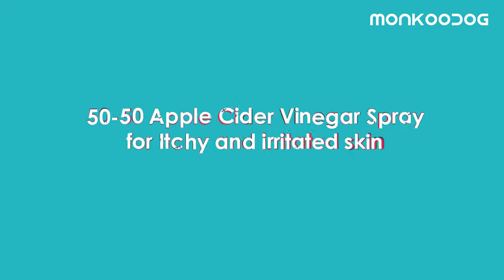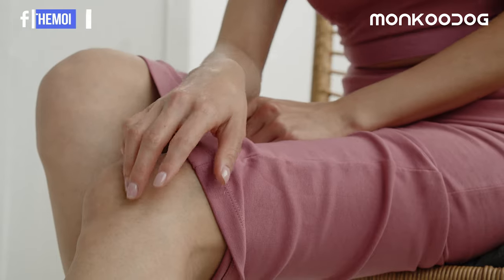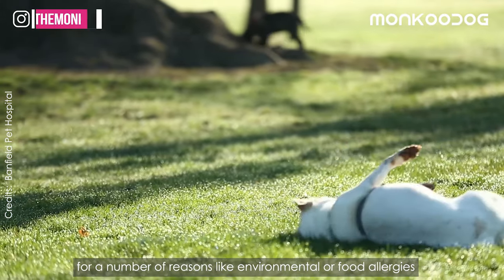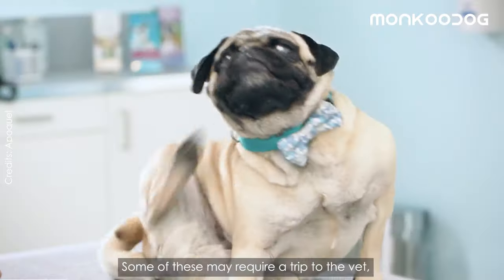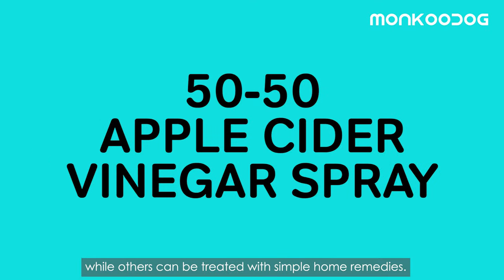The last remedy is a 50-50 apple cider vinegar spray for itchy and irritated skin. Just like humans, dogs can develop itchy, uncomfortable skin for a number of reasons, like environmental or food allergies, which usually cause discomfort around a dog's paws, ears, groin, and rump area. Some of these may require a trip to the vet, while others can be treated with simple home remedies.